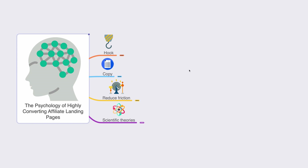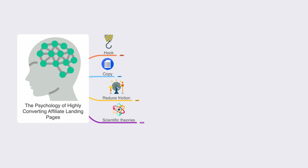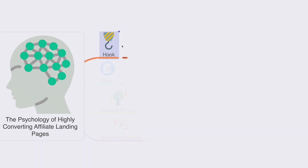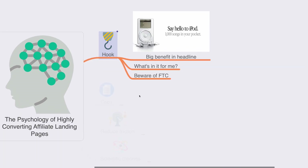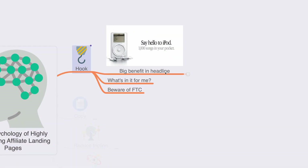In this mind map, we will cover the psychology of highly converting affiliate landing pages. The first element is the hook. When people land on your page, you need to hook them right in so they won't exit without consuming your sales copy. You need to showcase the biggest benefit of your product in the headline. Your product may have many benefits, but you need to identify the one big benefit that appeals to the majority of visitors.